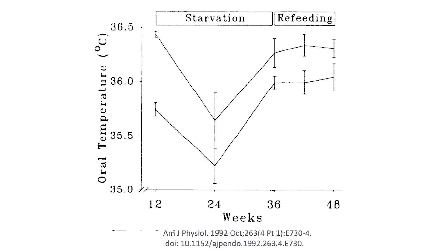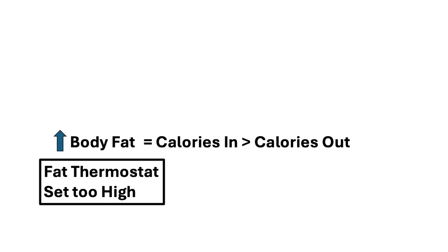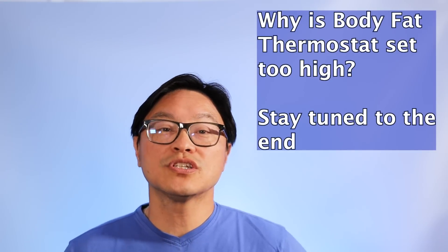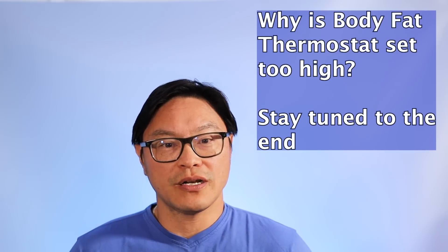And as you return to normal weight through refeeding, that body temperature goes back up. These classic studies of physiology point to the fact that we are thinking about it the wrong way. It's not the calories that are causing the increased body fat — it's the increased body fat thermostat that's causing the imbalance in calories in versus calories out. Then you can ask the proper question: what's causing that increased body fat thermostat setting?